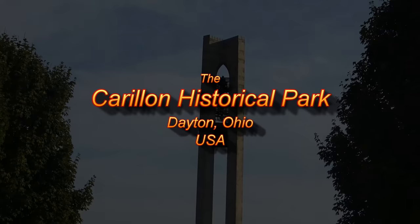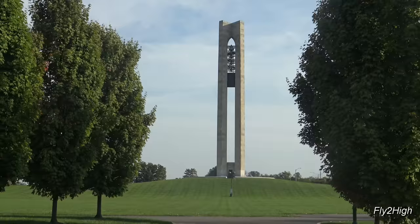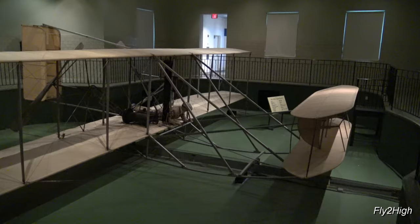Today I'm on the trail of the Wright Brothers, the inventors of the world's first successful powered airplane, and that trail has brought me to Dayton, Ohio, in the Carillon Historical Park, just south of the city.